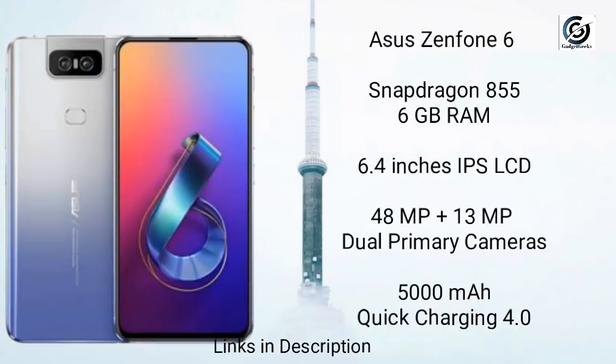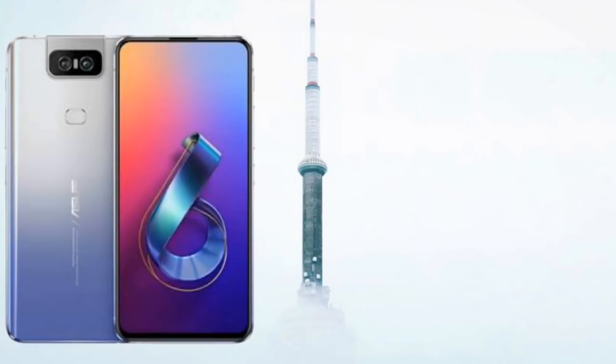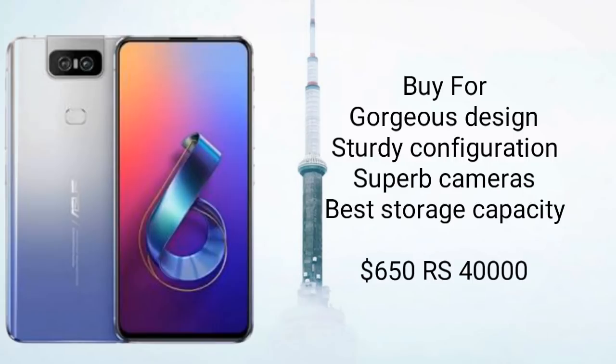This dual camera setup guarantees great picture quality, and one more interesting thing is that this camera also serves as a selfie camera — when the rear camera is rotated, it acts as a selfie camera. It also has a huge 5000mAh battery with quick charging support. You should buy this phone for its gorgeous design, sturdy configuration, superb rotating selfie camera, and best-in-class storage capacity. This phone will cost you around $650 and 40,000 Indian rupees.